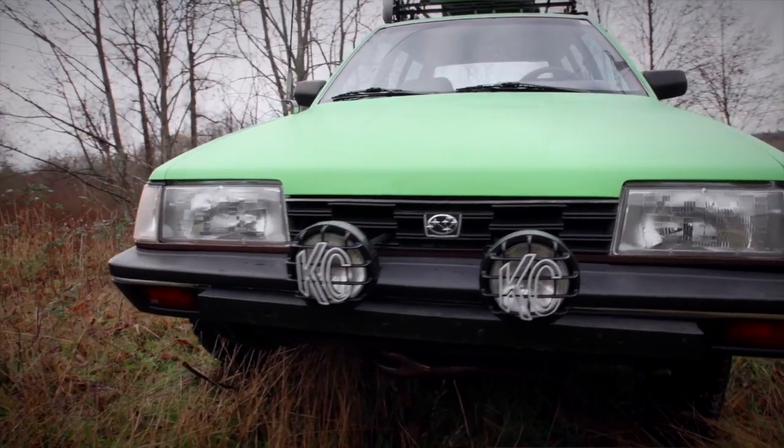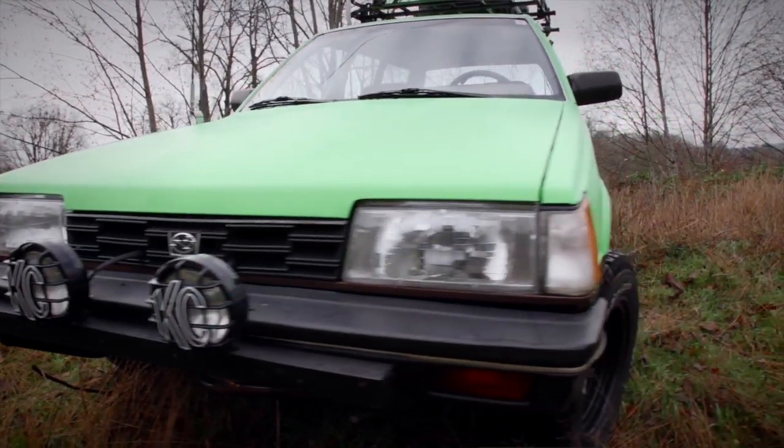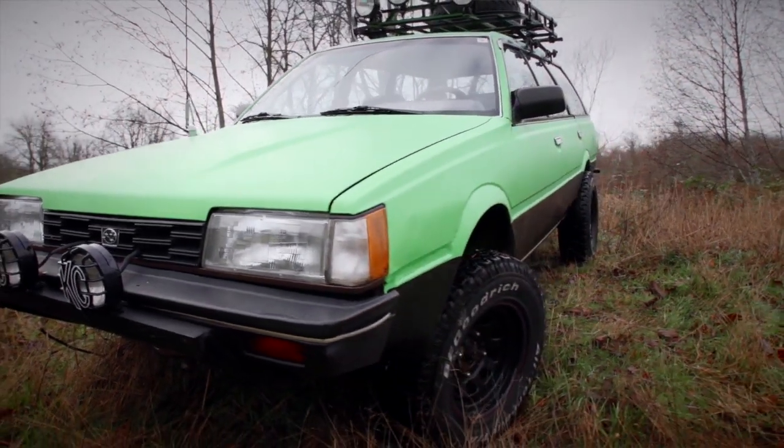It was actually a hand-me-down from my grandpa. This is probably the fourth iteration of it — different transmission setups, tires, and obviously the color. I would never sell this.